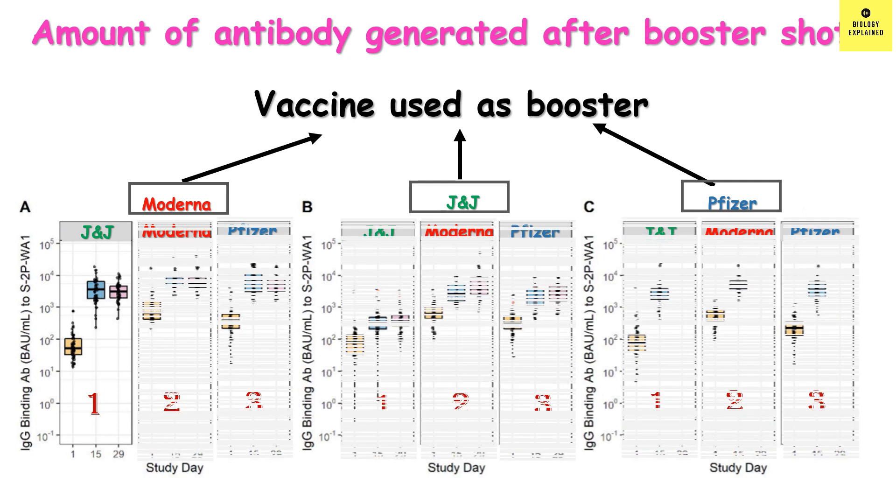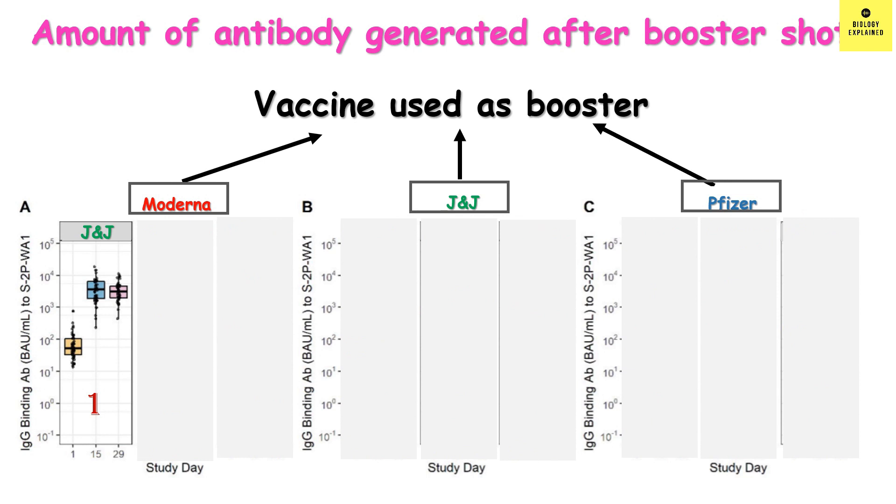For the first case, the primary dose is J&J and the booster is Moderna. On day 1 of booster, the antibody level was in the hundreds. After boosting with Moderna, on day 15 the antibody level increased to thousands — almost 5,000 — and on day 29 it remained almost the same. So it seems antibody level increases drastically upon boosting with Moderna after a primary dose of J&J.